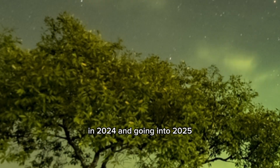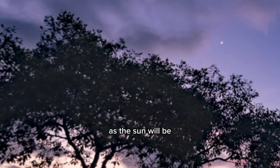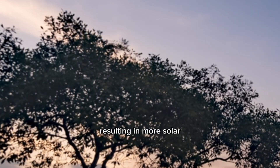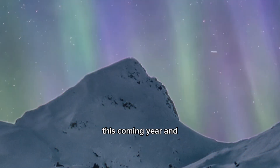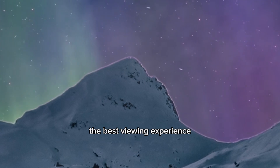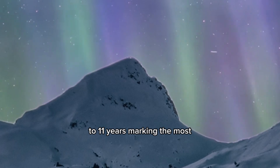Finally, let's talk about the upcoming solar maximum happening right now in 2024 and going into 2025. This is the best time to see the northern lights, as the sun will be at its most active, resulting in more solar particles being released into space. This is probably going to be the best viewing experience you'll have for the next decade, because the solar maximum occurs once every 10 to 11 years.